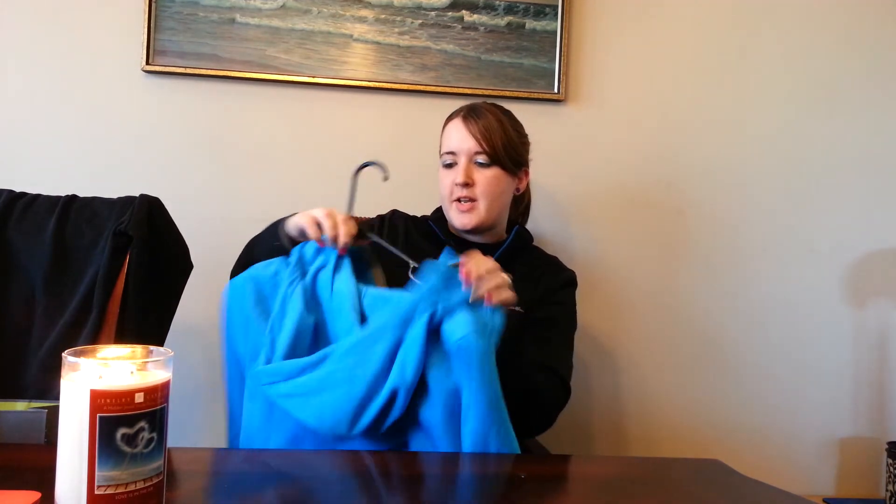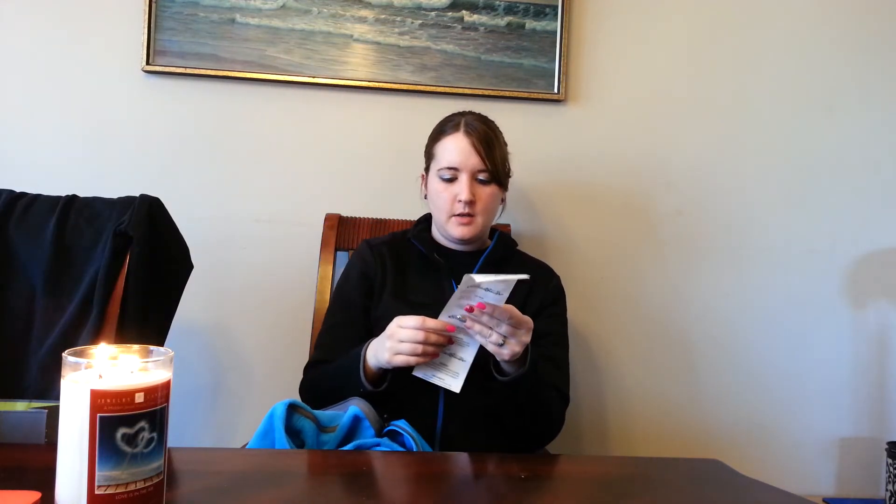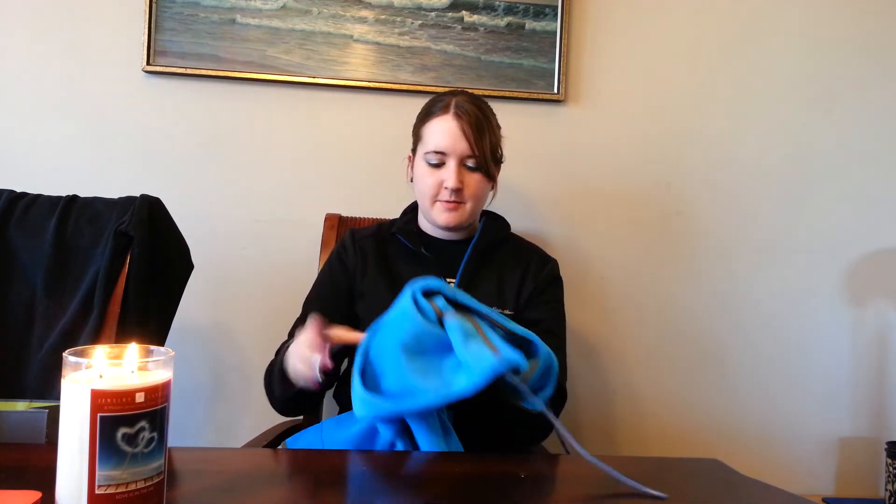I also got this zip-up hoodie jacket. The price of this one was usually $80 and I got it for $24, which isn't bad for a jacket because I can wear this in the spring and fall too as a normal jacket. And this blue one that I'm about to show you was normally $90 and I got it for $27. So that is a really good deal for Eddie Bauer.